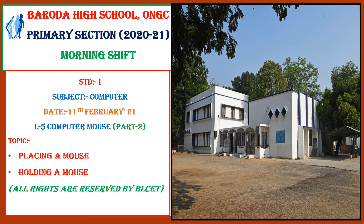Good morning students. How are you all? I hope you all are fine. Today, with the help of this video you will acquire knowledge on how to place a mouse and how to hold a mouse. So, let's see to it.